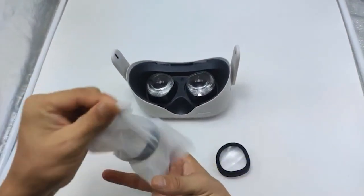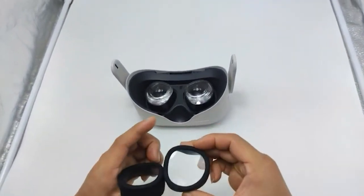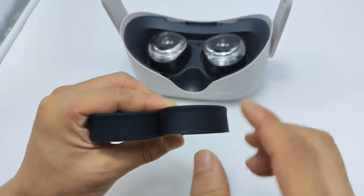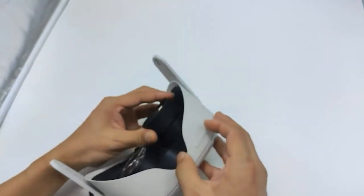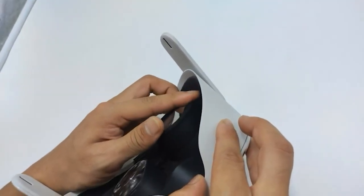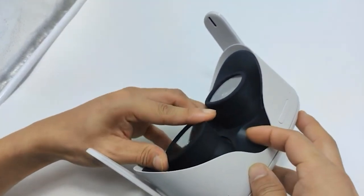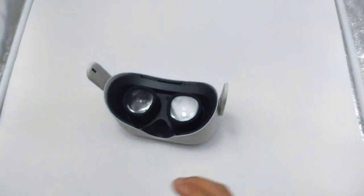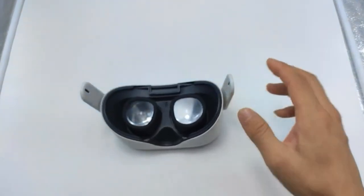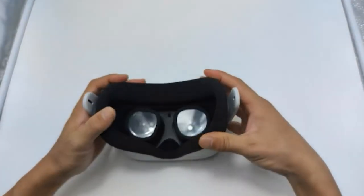Number 14: Oculus Quest 2 VR Lens Protectors and Glasses Spacer, $15. The Oculus Quest 2 VR Lens Protectors and Glasses Spacer is a valuable accessory designed to protect the lenses of your Meta Quest 2 headset while accommodating eyeglasses. The anti-scratch ring acts as a spacer, preventing contact between your glasses and the VR lenses, reducing the risk of scratches. This protector ensures that your virtual reality experience remains clear and free from any visual distortion caused by scratches or smudges. The blue color adds a touch of style while serving as a visual indicator of the lens protectors' presence.